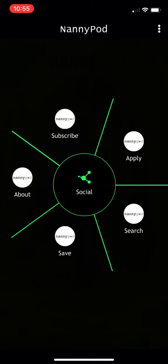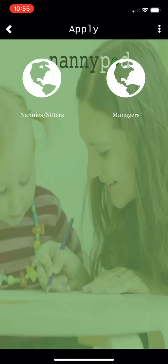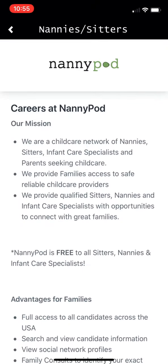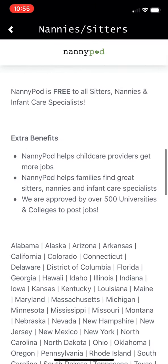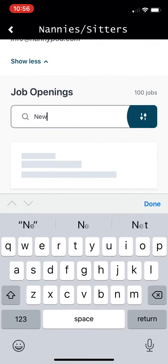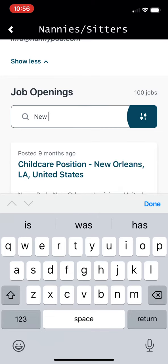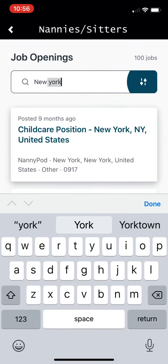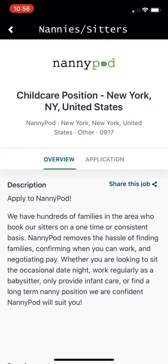If you're a babysitter, just click the Apply button and click the nanny sitter globe here — that'll take you to our recruitment platform where you can search for jobs. Just scroll down. Let's say that you live in New York — you can quickly and easily find jobs in New York.